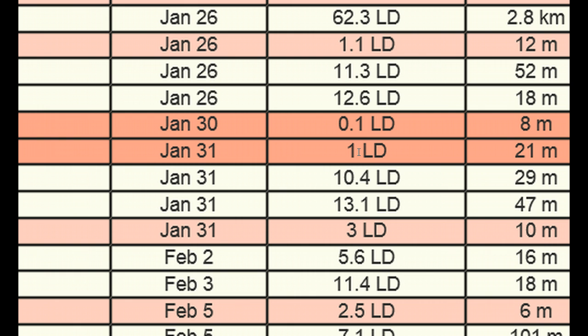1LD is from here to the moon — that's 384,401 kilometers, the distance between Earth and the moon. Now 1LD is also equivalent to .002 AU, or .00256 AU. So there's a massive difference in measurement.